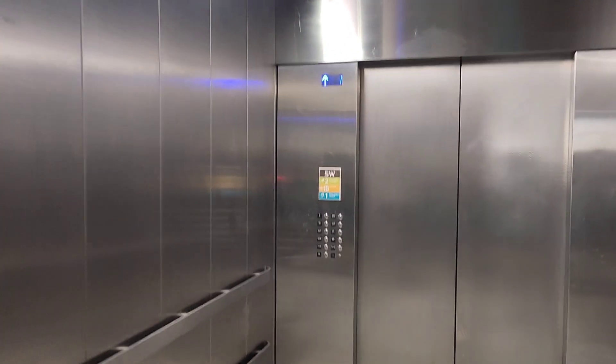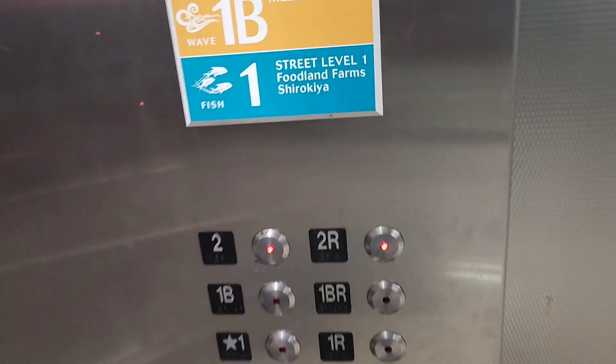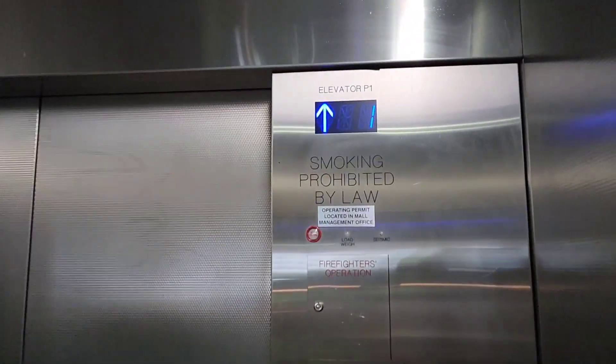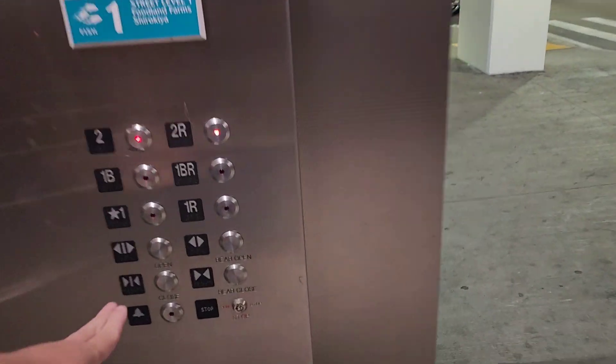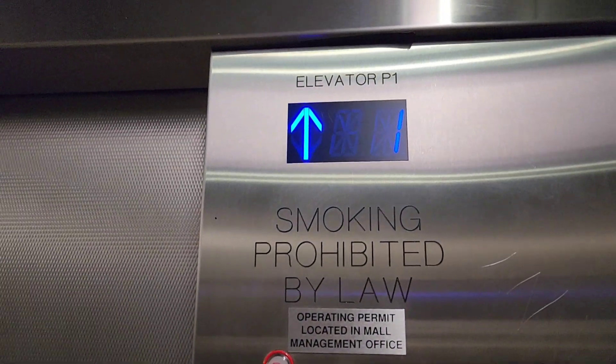Oh, this thing is humongous. Look at this thing. Both floors do work. It opened the rear door. Where does this take you? Here we go. This is traction, by the way.